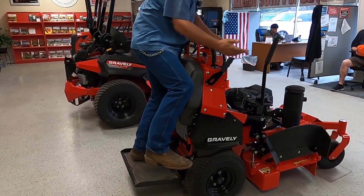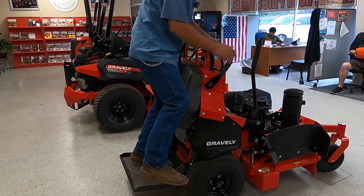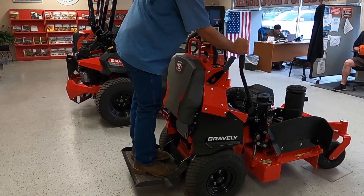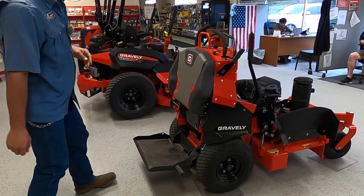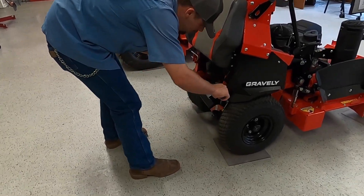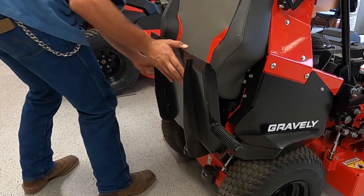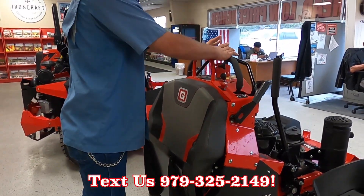So if I wanted to raise or lower the deck, you've got the foot pedal obviously, and then you also have the hand lock. Another great thing about this mower is you can actually raise this up, pin it in right here, and it can be a walk-behind mower.